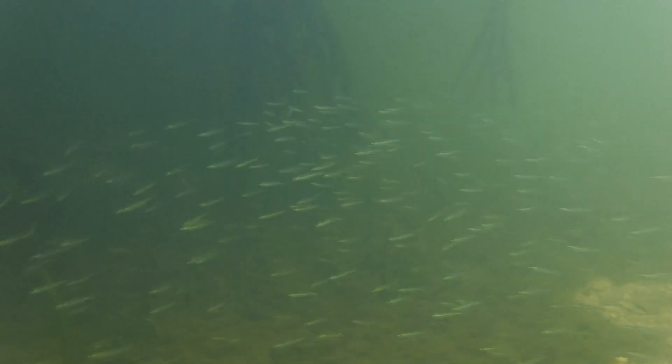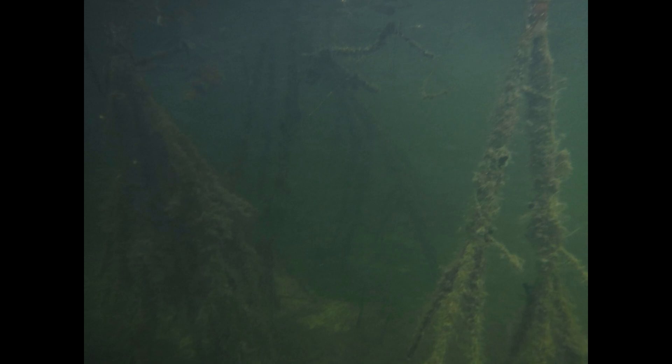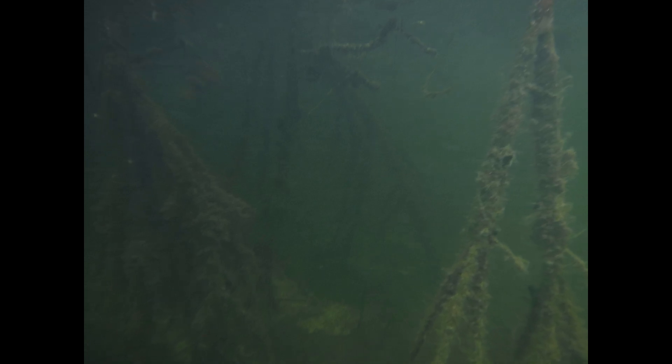Below the water, mangrove roots shelter fish, crabs, shrimp, sponges, barnacles, and much more. Many fish will spend their early years in the roots of the mangroves and then venture out into the open sea when they are larger and more able to avoid being eaten by predators.